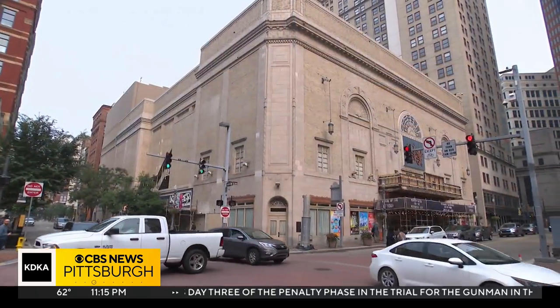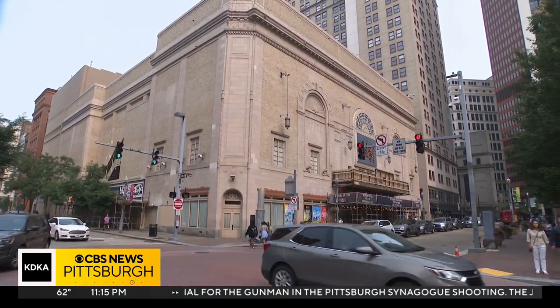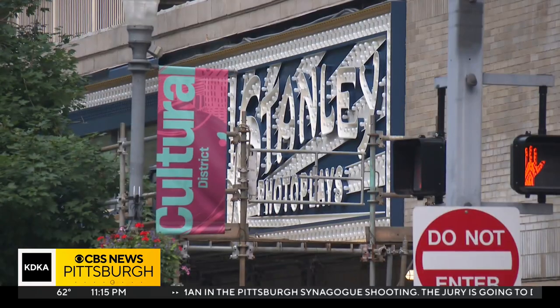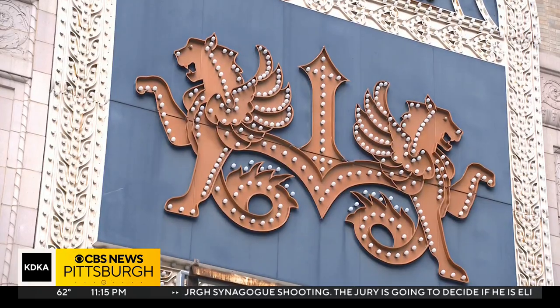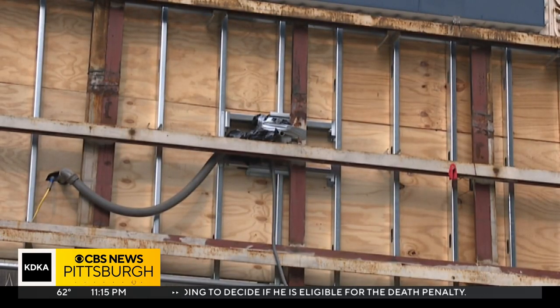There are going to be some improvements to the house lighting system and sound system at the Benedum Center, and other improvements at some point to elevators and, of course, the beautiful chandeliers.